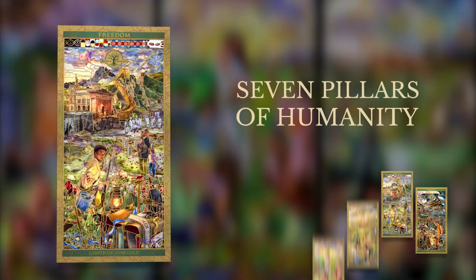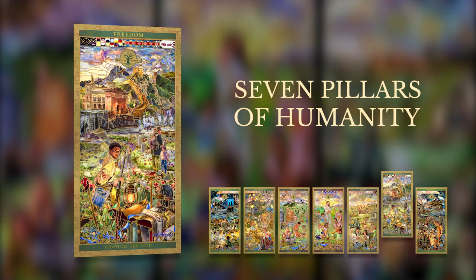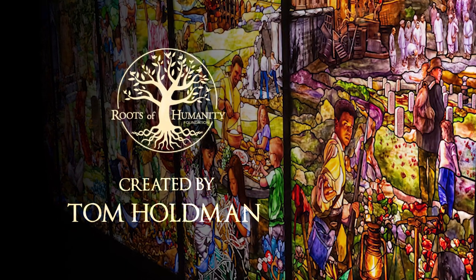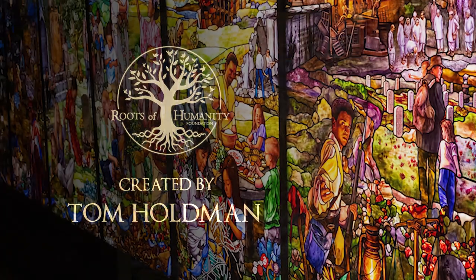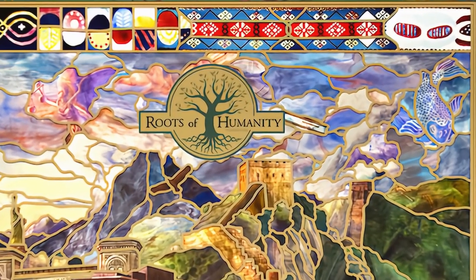7K Metals introduces one of the seven beautiful notes in the Seven Pillars of Humanity Gold Note series, the Freedom Panel. Inspired by the brilliant Tom Holdman's glass art masterpiece, The Roots of Humanity, the Freedom Panel pictures symbols of events, people, literature, and places that stand for freedom for all peoples.